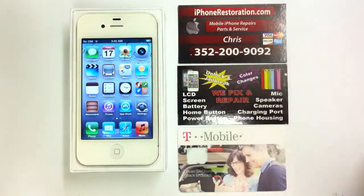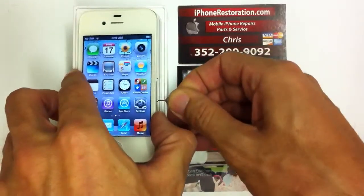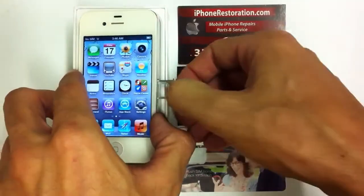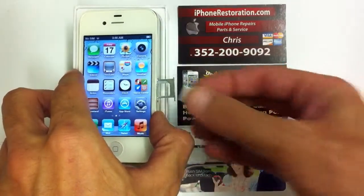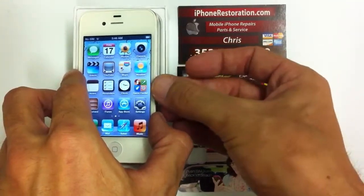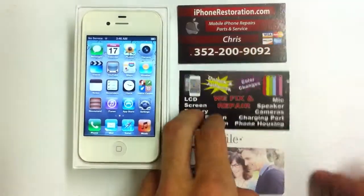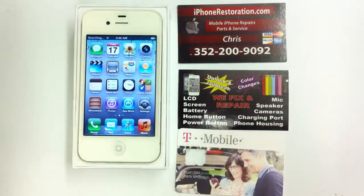It's factory unlocked, so all you have to do is go down and get your micro SIM card. This one happens to be a T-Mobile, but you can use T-Mobile, Supermobile, or any other carriers like that. Just put it in and wait for it to find service.